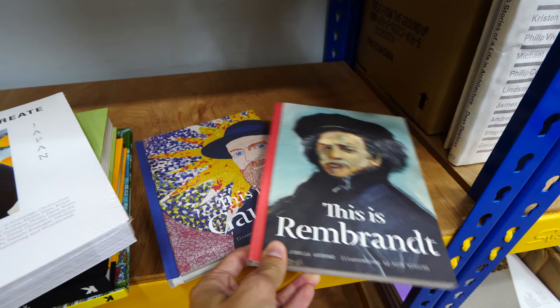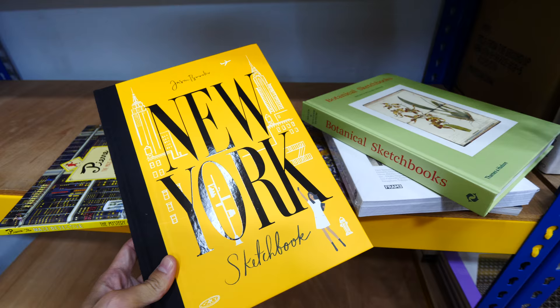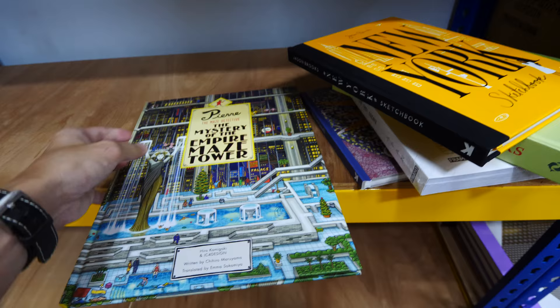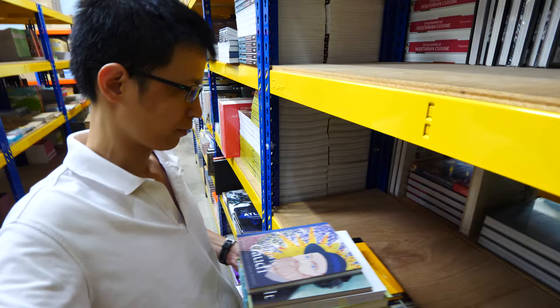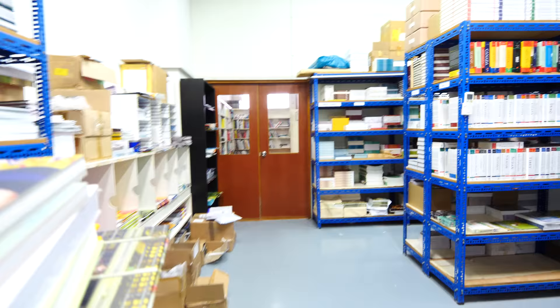The books I'm borrowing are: Rembrandt, Gaudi, 'Where They Create,' Botanica, sketchbooks, Jason Brooks, New York Sketchbook, and this book — 'The Mystery of the Empire Maze Tower,' which looks like a Where's Wally type of book. There is actually a limit to the number of books I can borrow because they are heavy, so I usually just borrow about four to six books — I cannot carry so many of them back.